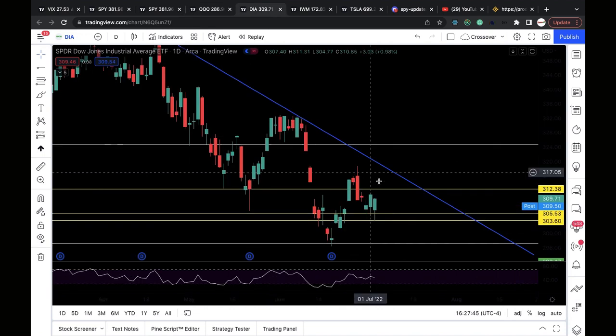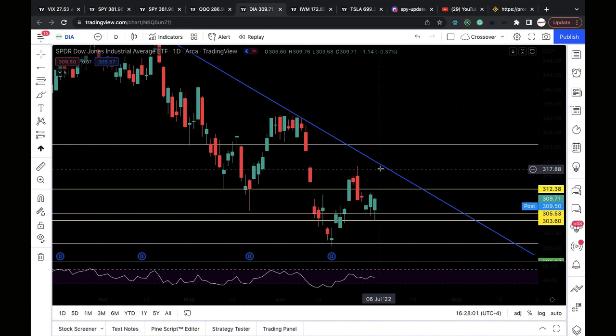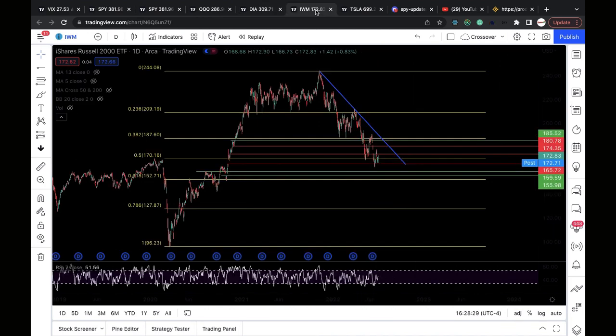Dow Jones was able to test the 303.6 support level and bounced. I have resistance around 309.8, and if we can clear that, 312.3 is in play. Then possibly a test of the downtrend line connecting the April 21st high to the June 8th high — we haven't got a third touch yet, so let's see. That would be around the 319 resistance level, and clearing it would be very bullish. I switch back to bearish if we lose 305.5 and 303.6 support.